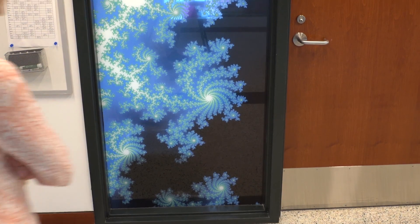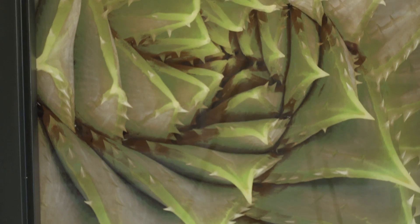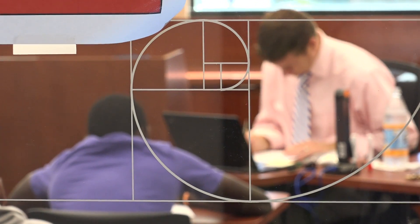We have beautiful images on glass window panes next to each of the classroom doors. We really tried to represent all the fields, from math to statistics to computer science. We specifically paired the image from nature or art or architecture with the math that helps develop that, and so we're hoping that students will start to see the connection between their everyday world and the math that's going on behind it.